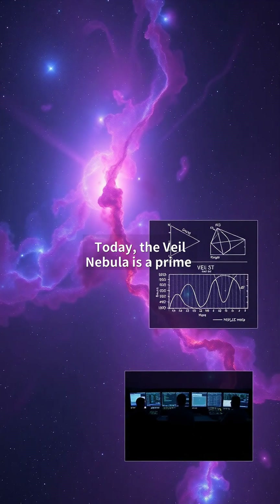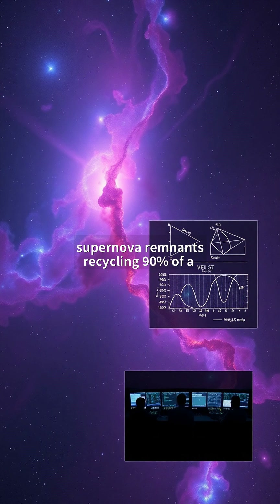Today, the Veil Nebula is a prime Hubble and JWST target. Its oxygen-rich filaments help scientists study stellar death chemistry. Amateurs can spot parts using O-3 filters from dark skies. This 21st-century view merges art and science — a reminder that destruction births beauty, with supernova remnants recycling 90% of a galaxy's heavy elements.